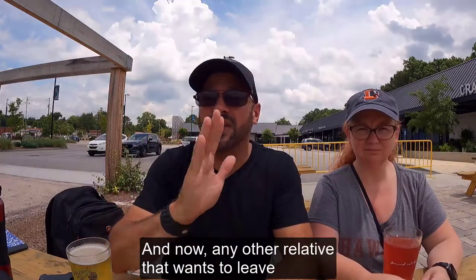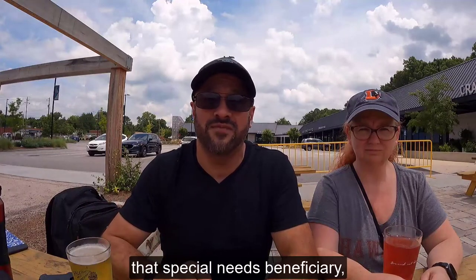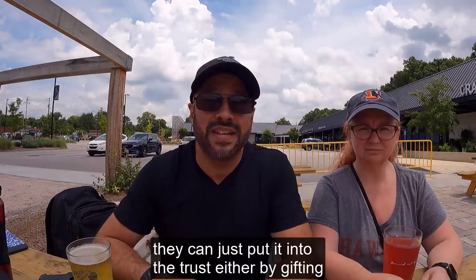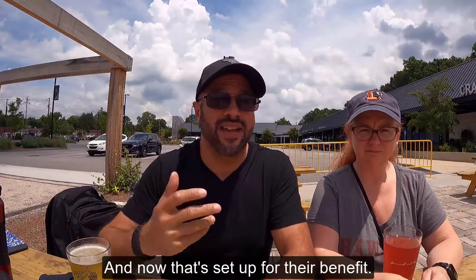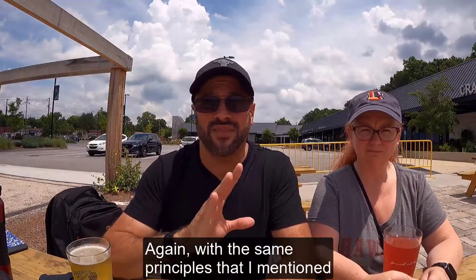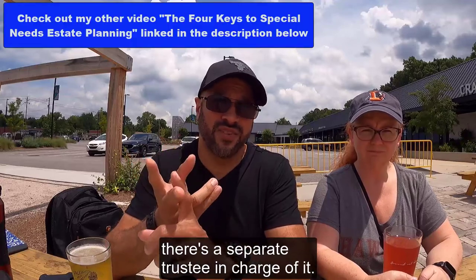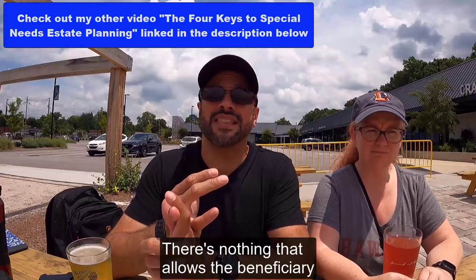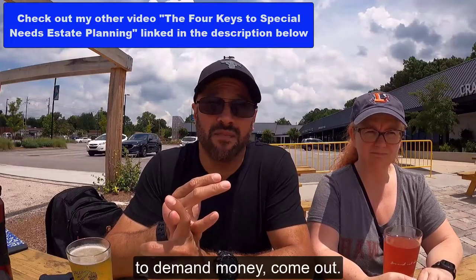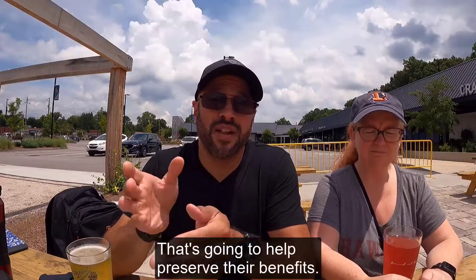Any other relative that wants to leave some separate money to help out that special needs beneficiary can just put it into the trust, either by gifting or by inheritance through their own will or trust. Now that's set up for their benefit. Again, with the same principles: there's a separate trustee in charge of it, they have discretion to use the funds for the benefit of the beneficiary, there's nothing that allows the beneficiary to demand money come out, nothing that's set to automatically go out — that's going to help preserve their benefits.